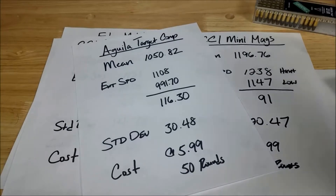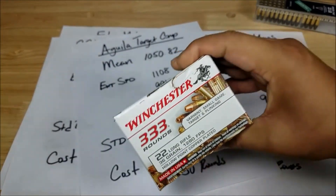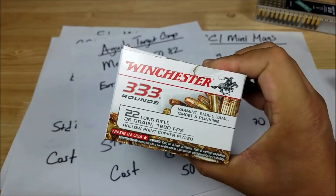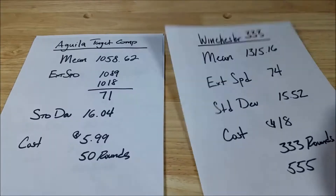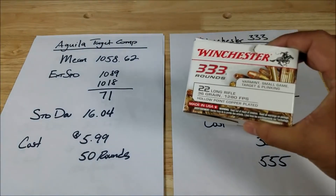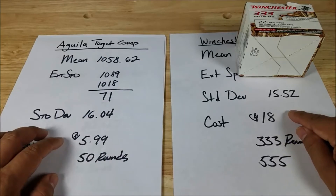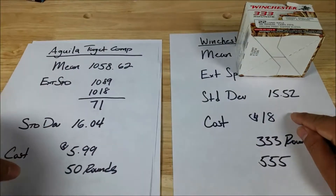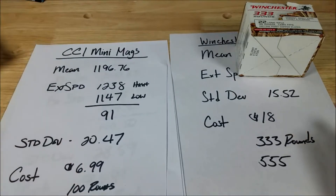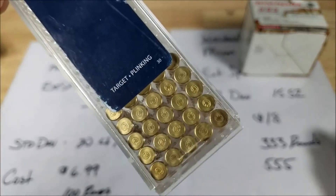So what's the simple answer? If you're persistent and do a lot of testing, you can find great deals on bulk ammo with a low standard deviation that will give you more consistent velocity. As a summary: the Winchester 333 with a standard deviation of 15.52 beat the Aguila Target Comp at 16.04, beat the CCI Mini Mags at 20.47, and totally dominated the Norma Match at 28.59.